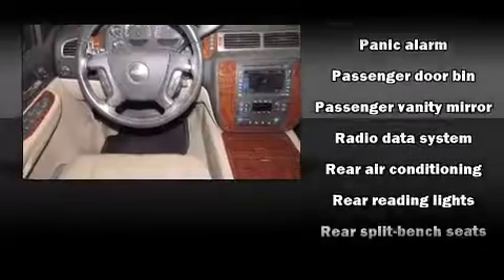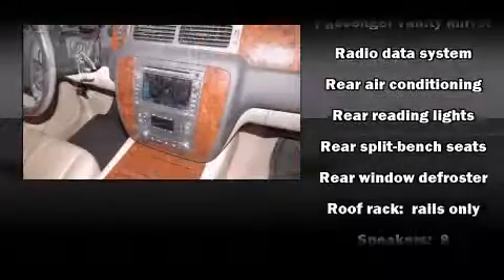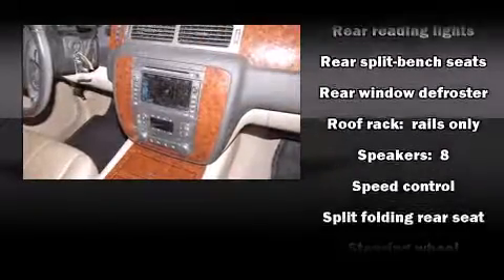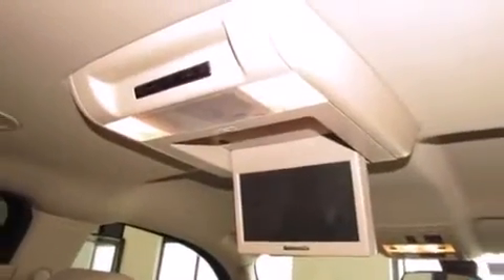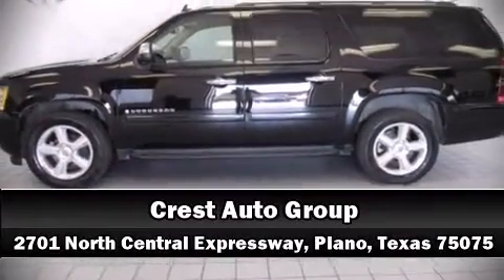For added security, dynamic stability control supplements the drivetrain. A Carfax history report indicates just one previous owner. Please don't hesitate to give us a call.